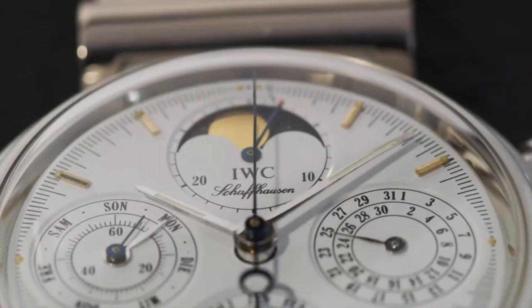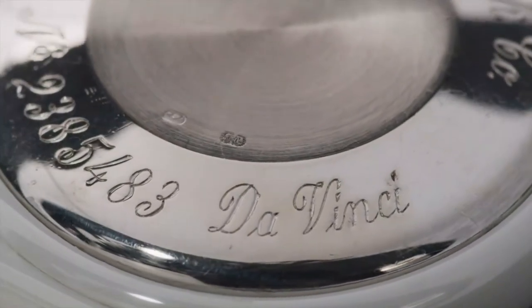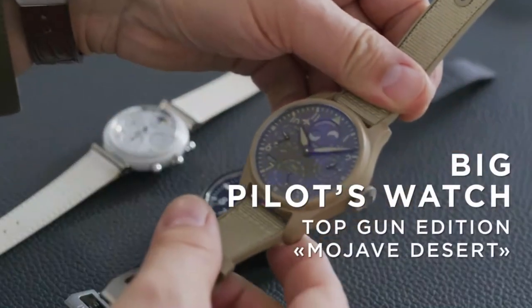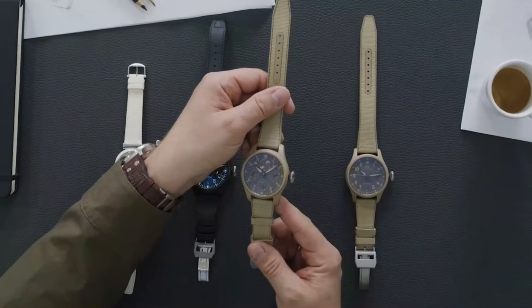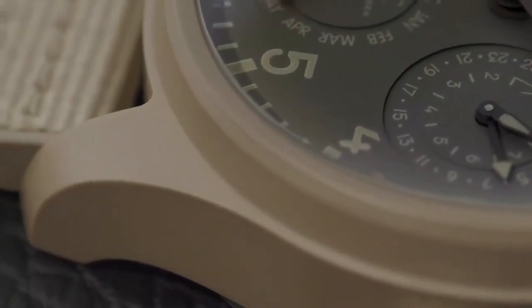From the beginning IWC was really experimenting with color. While we showed the white Da Vinci case, black ceramics was really what people liked — if you look at the Top Gun collection, black was the favorite color. Then with the Mojave chronograph launched in 2019, a completely new color came into the world of watches. Here is the perpetual calendar Mojave, with a challenging and beautifully executed desert-like, slightly greenish ceramic color.